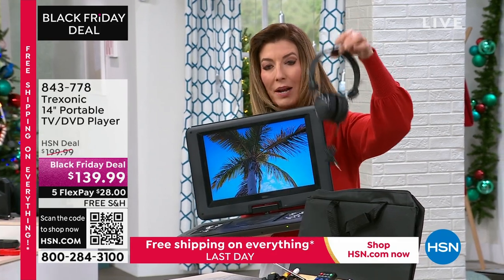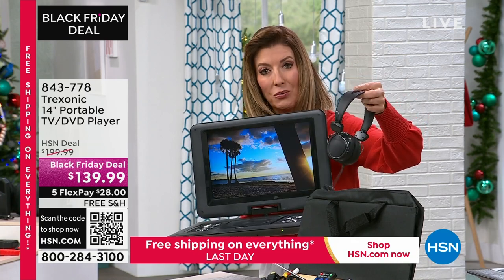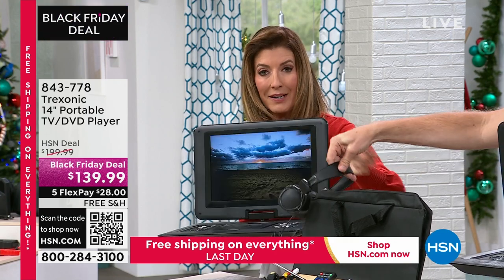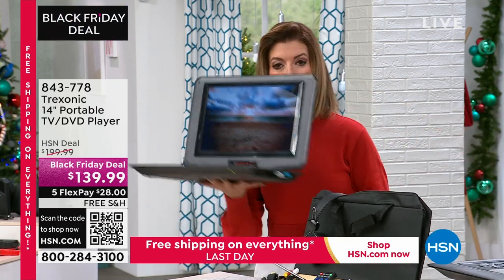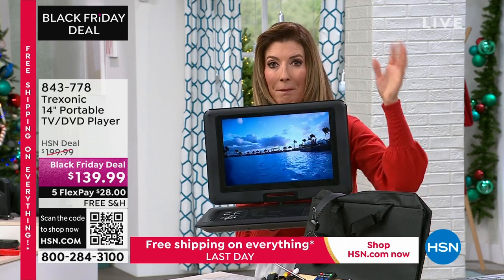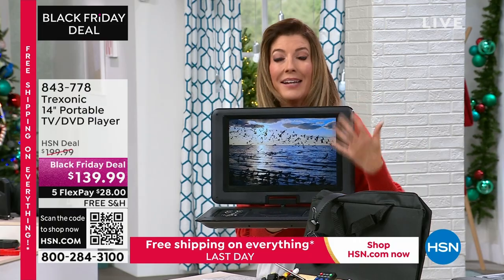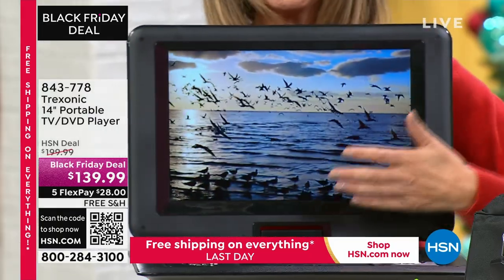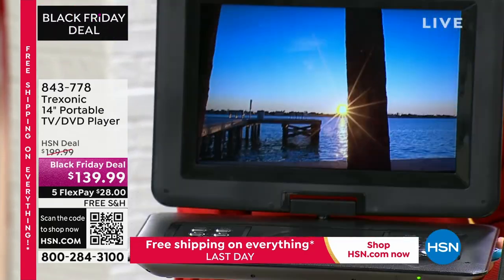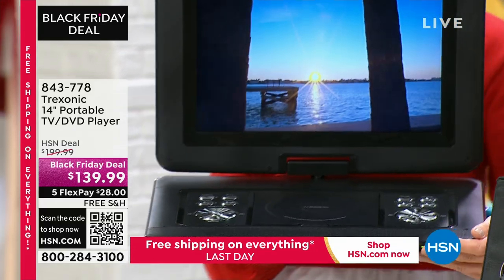It also comes with regular earphones and a digital tuner included, so you can watch your favorite local programming without paying extra. And the fact that this is wireless means your TV stays on when the power goes out. It doubles as an extra television — if you want to catch the local news, weather, or sports during a power outage, this TV is still playing.